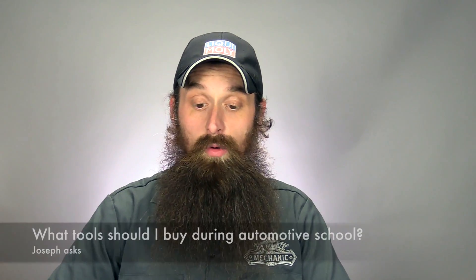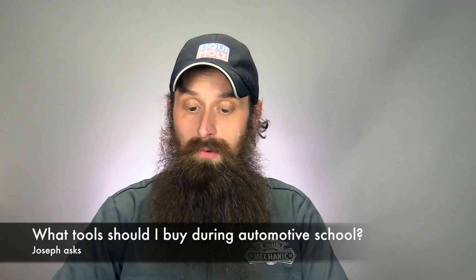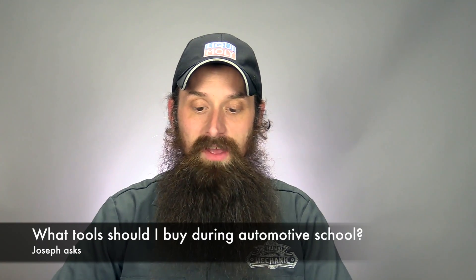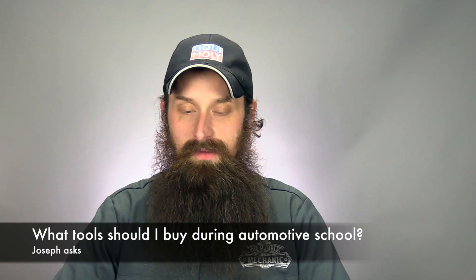First one comes from Joseph. He's going to be starting an associate degree program in automotive technology and has to buy quite a bit of hand tools for the program. He needs advice on which brands to look into — he doesn't want junk, but doesn't want to shell out a fortune either. Just some good, affordable, dependable tools. Great question, Joseph. First thing: do not go on the tool truck and spend big bucks before you've even started the program. That doesn't make any sense.